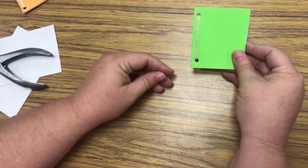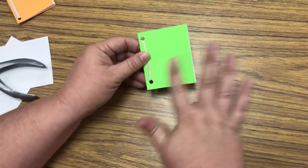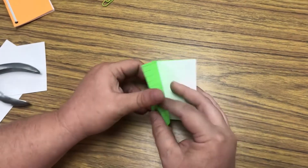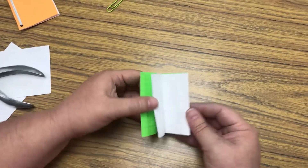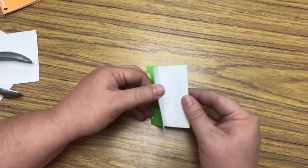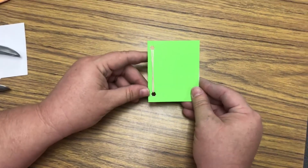Make sure your paper clip is folded so it'll stay closed, and you've got the perfect little book! You can add your title here, add illustrations and stickers, and then you've got plenty of pages to write your fiction or nonfiction story. Have fun creating your book today. Bye!